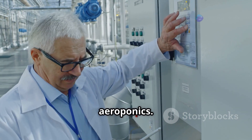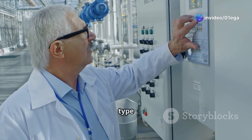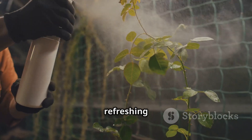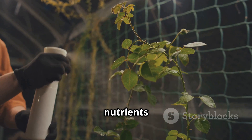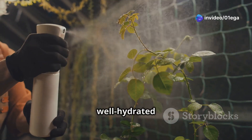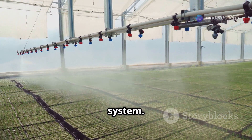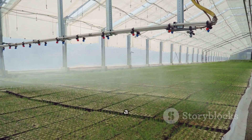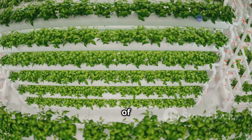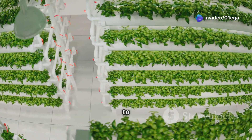By adjusting the nutrient solution and misting frequency, growers can create the perfect environment for each type of plant. Think of it like giving your plants a refreshing shower several times a day, delivering all the nutrients they need directly to their roots. This method ensures plants are always well hydrated and well nourished. In an aeroponic system, the roots are continuously misted with a nutrient solution, providing them with a constant supply of water and nutrients.